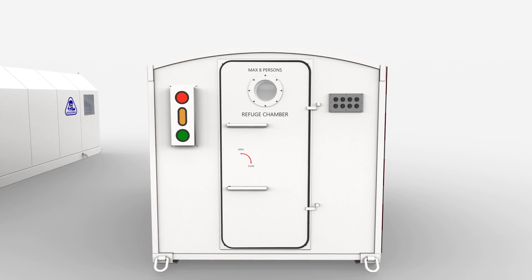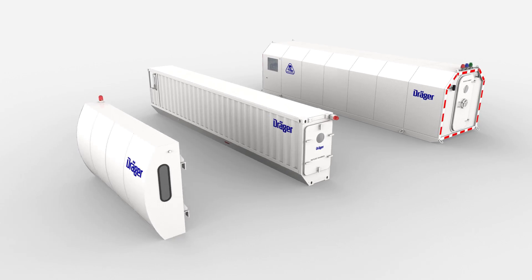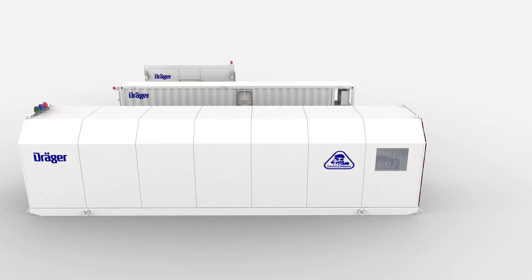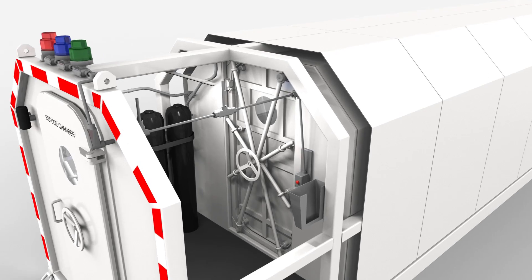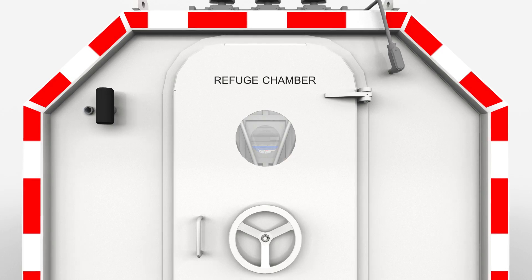Two chamber concepts, various opportunities, one goal: maximum safety. Draeger Mine Refuge Chambers adapt fully to meet your safety and mine requirements and local standards.